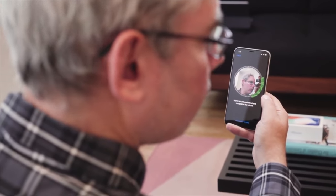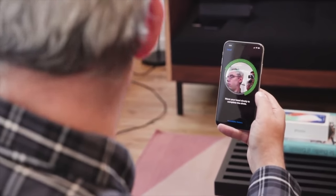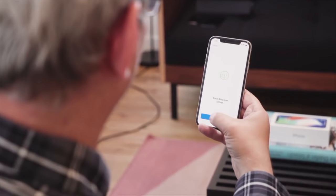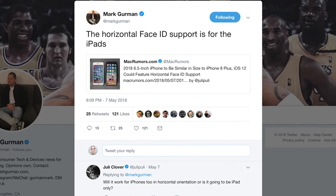Unlike iPhone X, which sacrificed flexibility for reliability in debuting the technology by restricting the neural network models and optimizing the camera hardware solely for portrait orientation, iPad gets used far more in landscape mode. And so — will Face ID rotate? Mark Gurman, all casual-like on Twitter this past May: 'The horizontal Face ID support is for the iPads.'